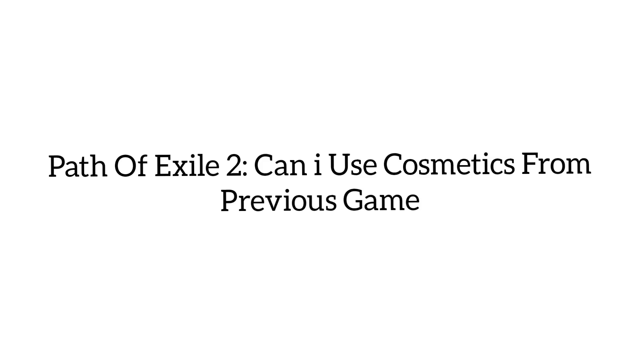Can you use a cosmetic from the previous game in Path of Exile 2? Yes, custom cosmetics from Path of Exile 1 can be used in Path of Exile 2. The developers have confirmed that both games share a unified platform for microtransactions. This means any cosmetic or purchase you have made in the original game will carry over to Path of Exile 2.